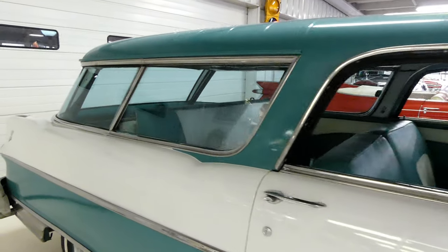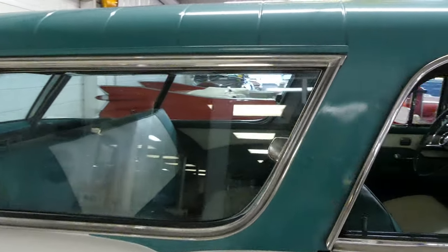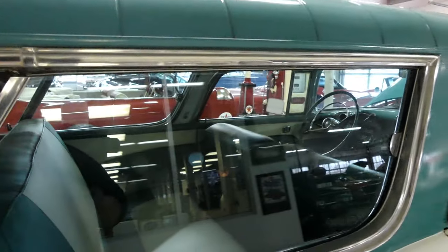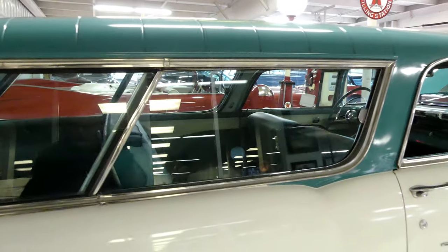It's a two-door model. And on either side, this first glass slides toward the rear.